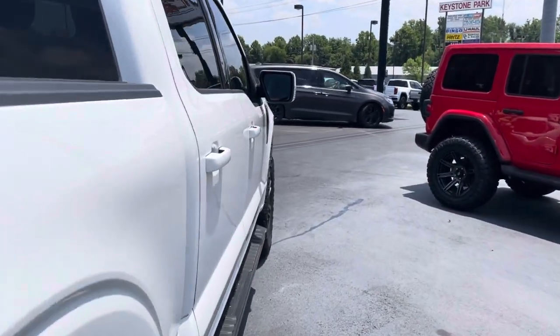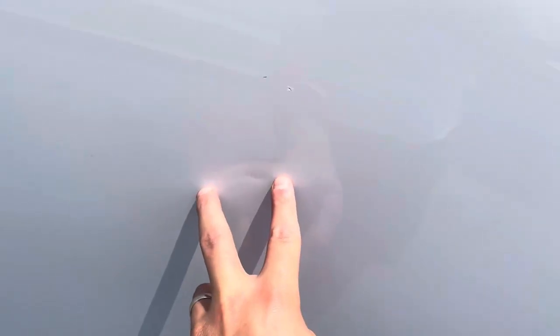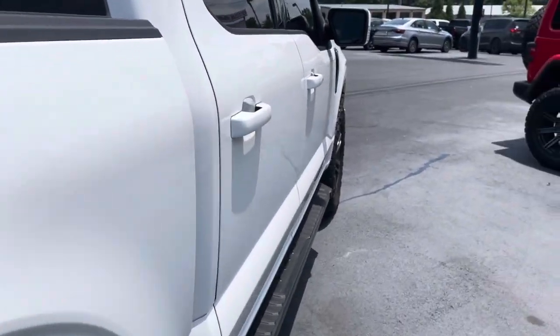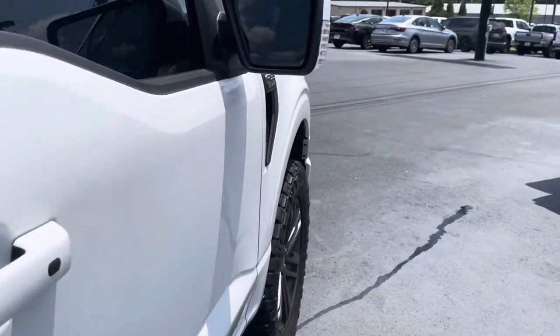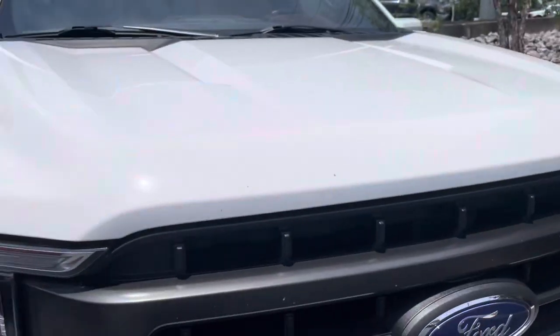On the passenger side, there is one spot — one ding right in the middle of the door there, kind of a little bit of a crease. There is the width of the crease right there. Other than that, it's great. And perhaps a dent specialist could make that crease a little bit better.